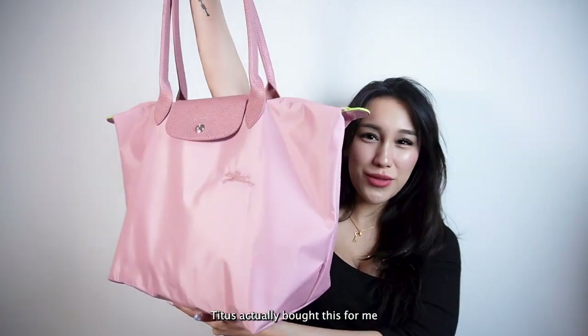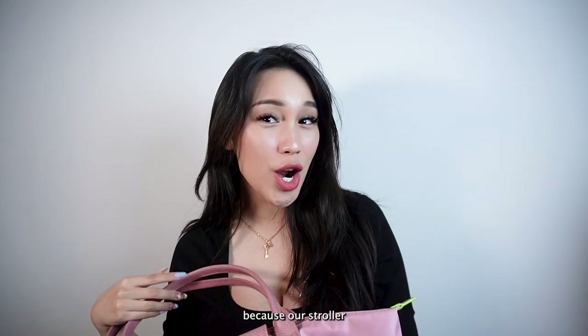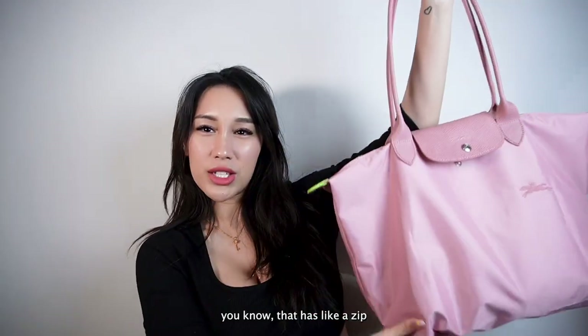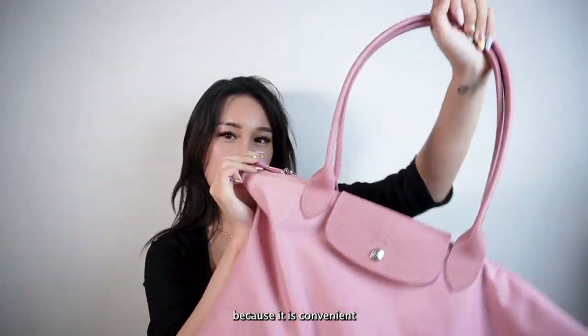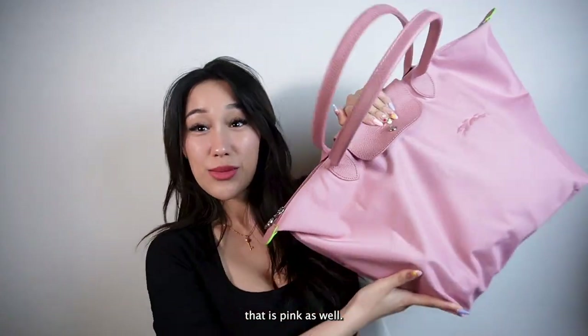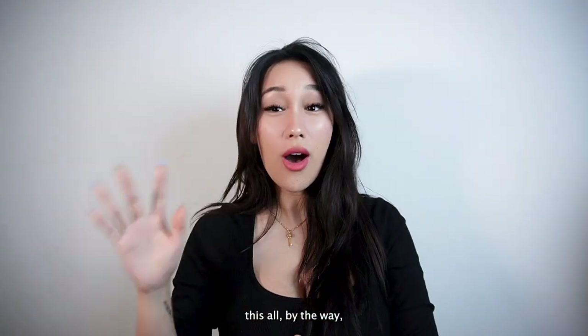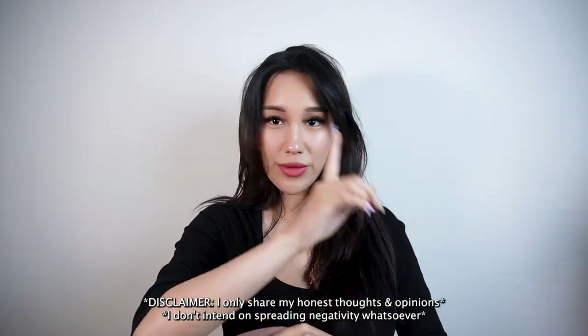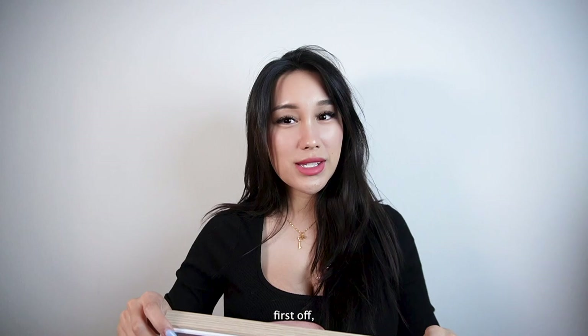Titus actually bought this for me because our stroller for our daughter is pink, so we wanted a mom bag that has a zip and is pink as well. So we went with this. By the way, this isn't sponsored — some stuff are and some stuff aren't.